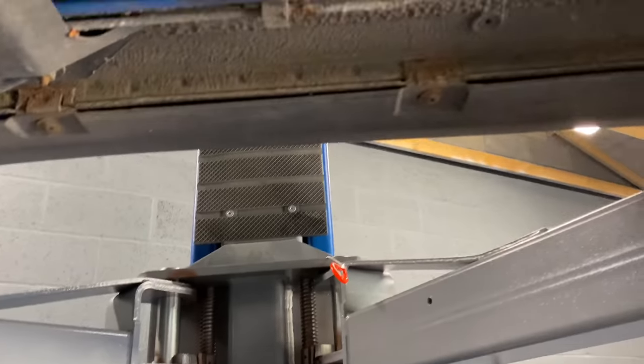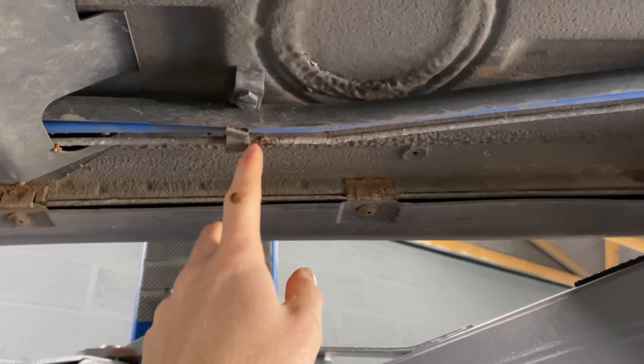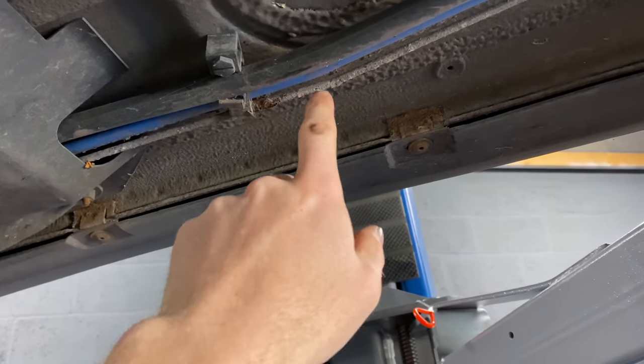The brake line along the sill is a little bit crusty. It's good all the way along until you get to this part here where it's secured on the car - water must just sit behind there because they always seem to go a bit worse there - so we're going to protect that.